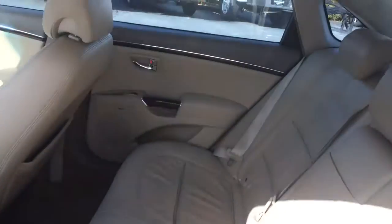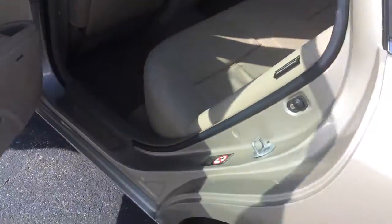Back seats look like they were never used. It does have the leather interior.